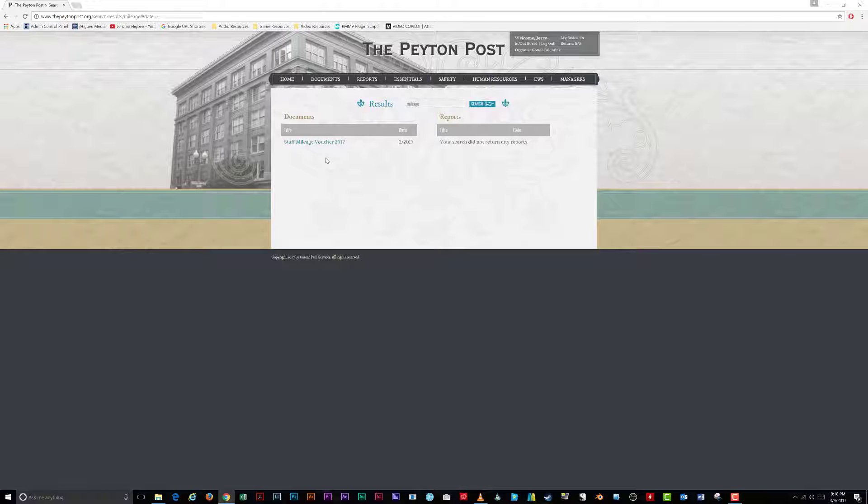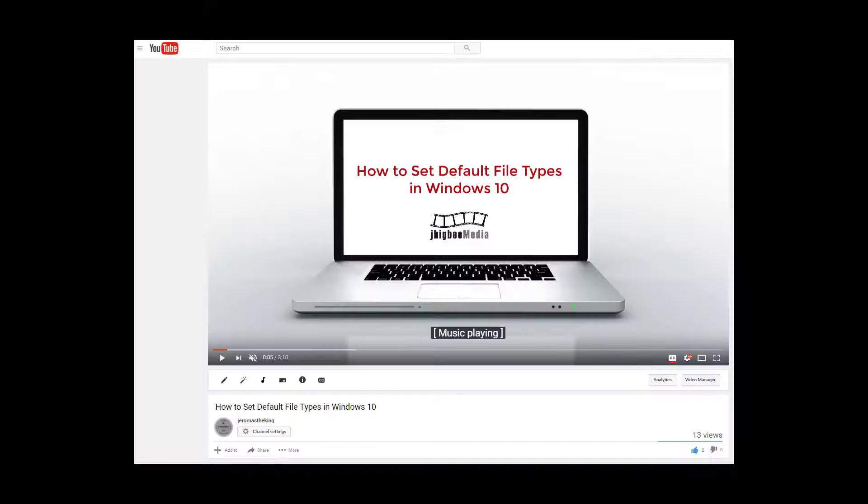To make Adobe Reader your default program for opening PDFs, check out my other video in my channel on how to set your default programs in Windows 10.